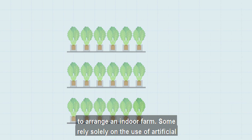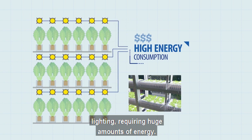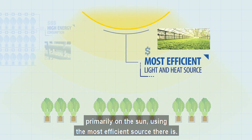There are numerous ways to arrange an indoor farm. Some rely solely on the use of artificial lighting, requiring huge amounts of energy. But our systems are designed to rely primarily on the sun, using the most efficient source there is.